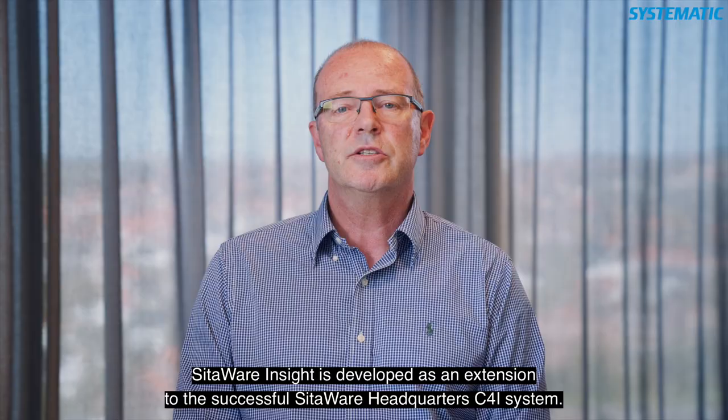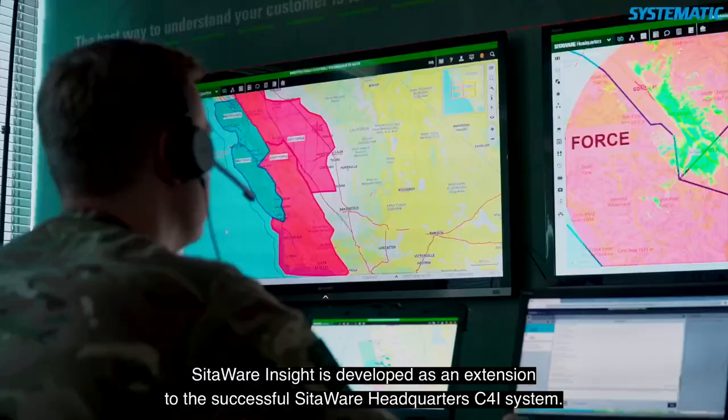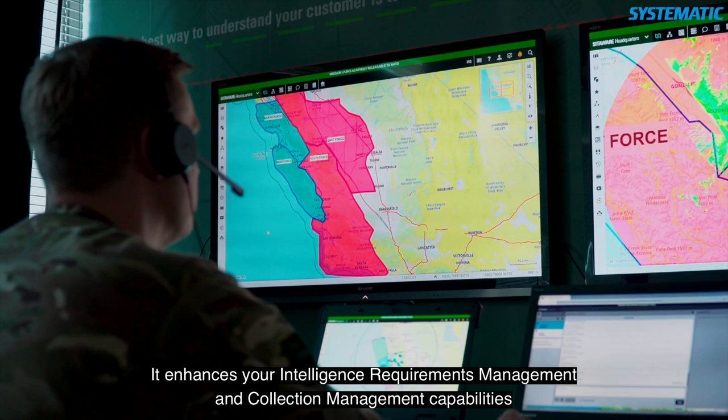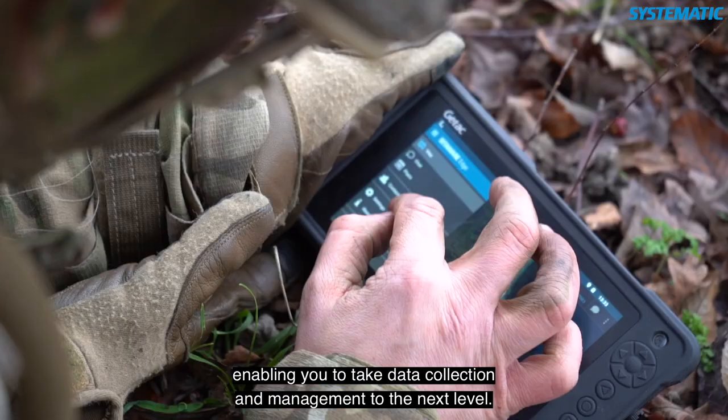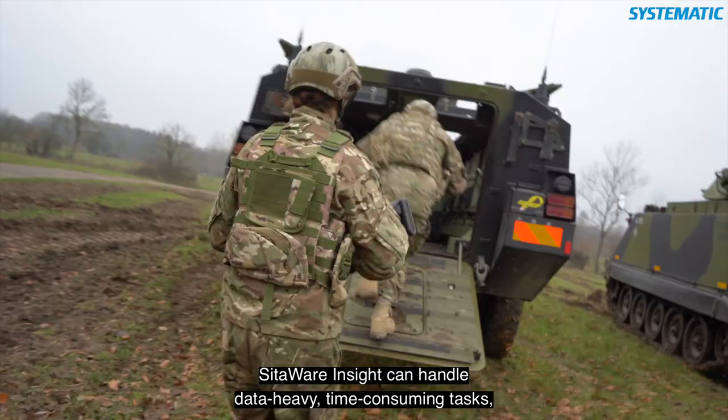SIDAware Insight is developed as an extension to the successful SIDAware Headquarters C4i system. It enhances your intelligence requirements management and collection management capabilities, enabling you to take data collection and management to the next level.